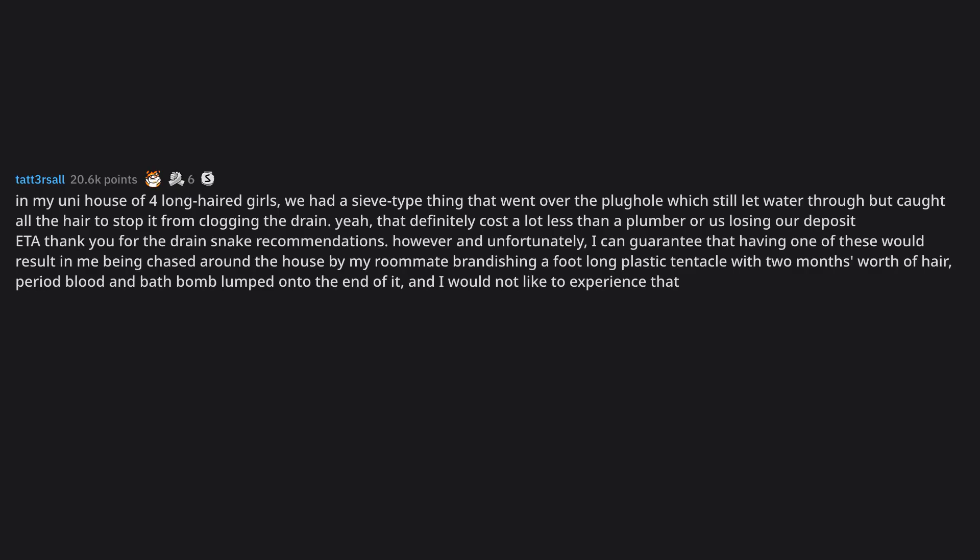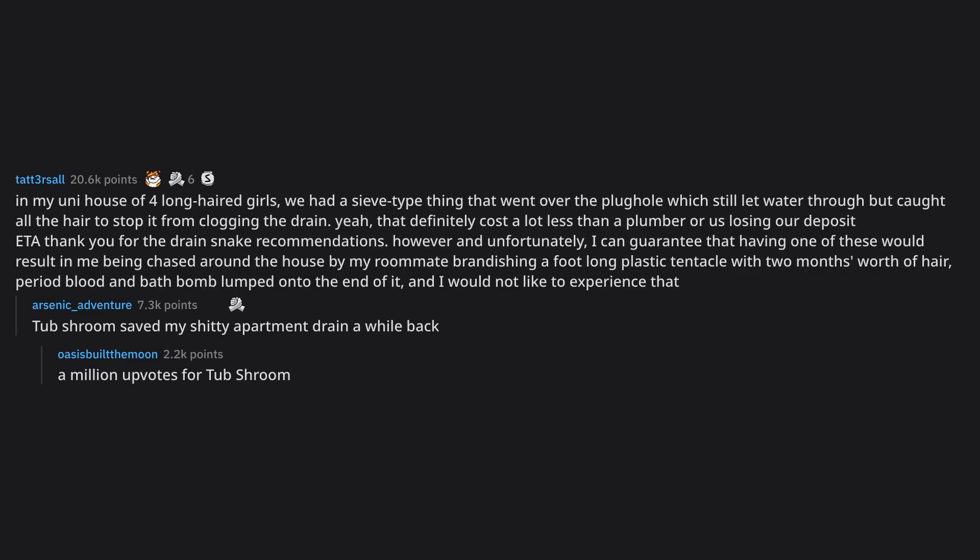Ada, thank you for the drain snake recommendations. However and unfortunately, I can guarantee that having one of these would result in me being chased around the house by my roommate brandishing a foot-long plastic tentacle with 2 months worth of hair, period blood and bath bomb lumped onto the end of it, and I would not like to experience that. Tub Shroom saved my shitty apartment drain a while back. A million upvotes for Tub Shroom.